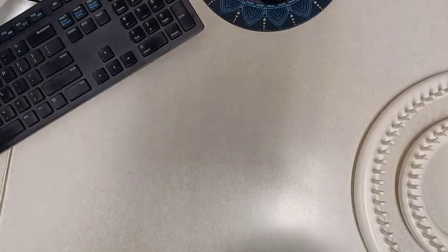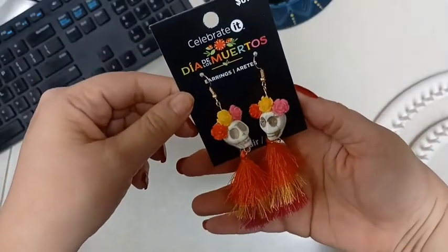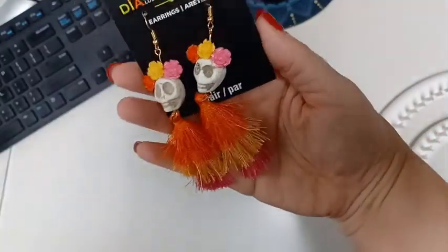First things first - y'all know I love sugar skulls - so I grabbed these Halloween earrings at Michael's. They were like 40 or 50 percent off. Look how adorable those are, I love them.